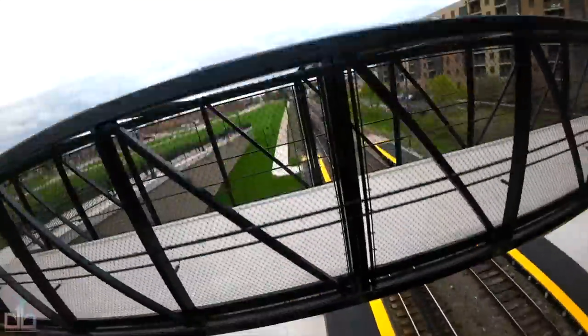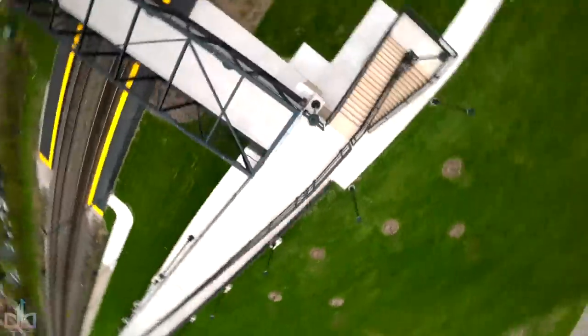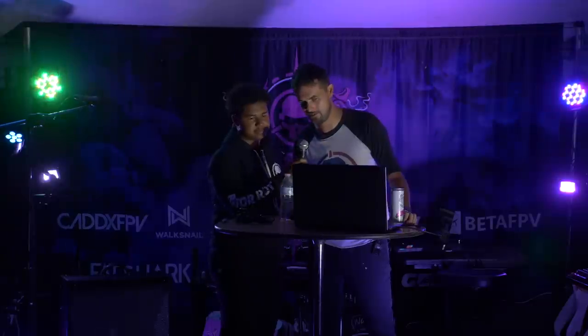Don't get it twisted — this guy is an amazing pilot. We saw him in the freestyle competition absolutely shredding it. These crashes — this is what it takes. If you want to be on the level of DadBod, this is exactly what it's going to take. If you had asked me if you could make the chicken dance song work for FPV, I would have said no. DadBod proved me wrong — give it up for DadBod.